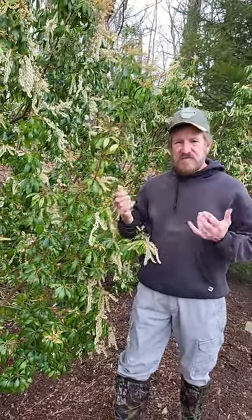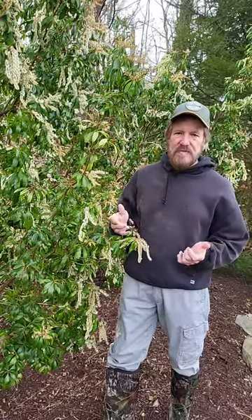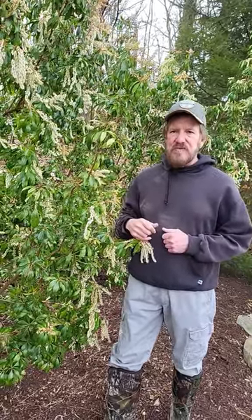These shrubs survive in zones five through nine and they are full sun to part shade plants. If you live in a hot climate you'd want to plant them in partial shade. If you live in a cooler climate you can plant them in full sun and they will do fine.